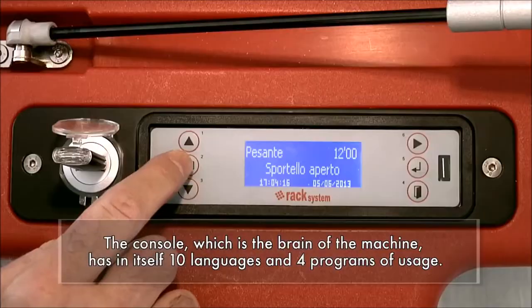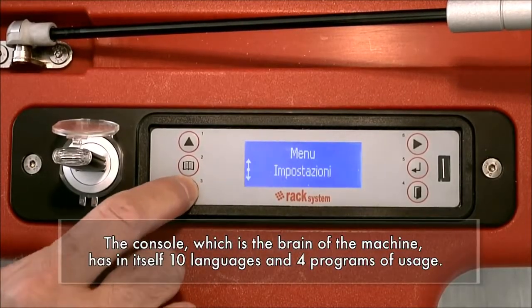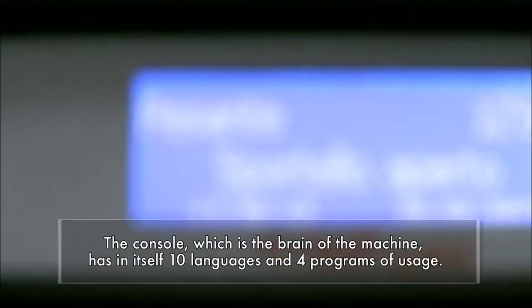The console, which is the brain of the machine, has in itself 10 languages and 4 programs of usage.